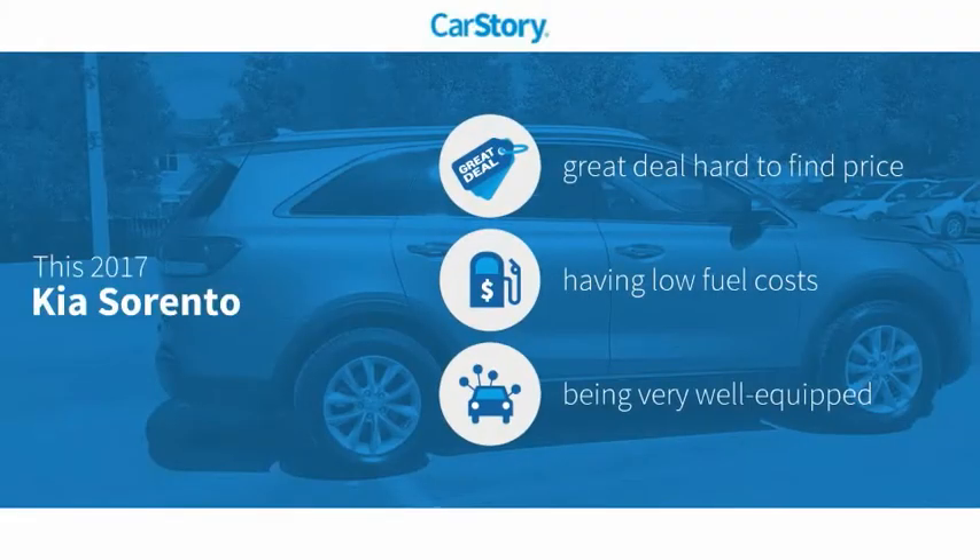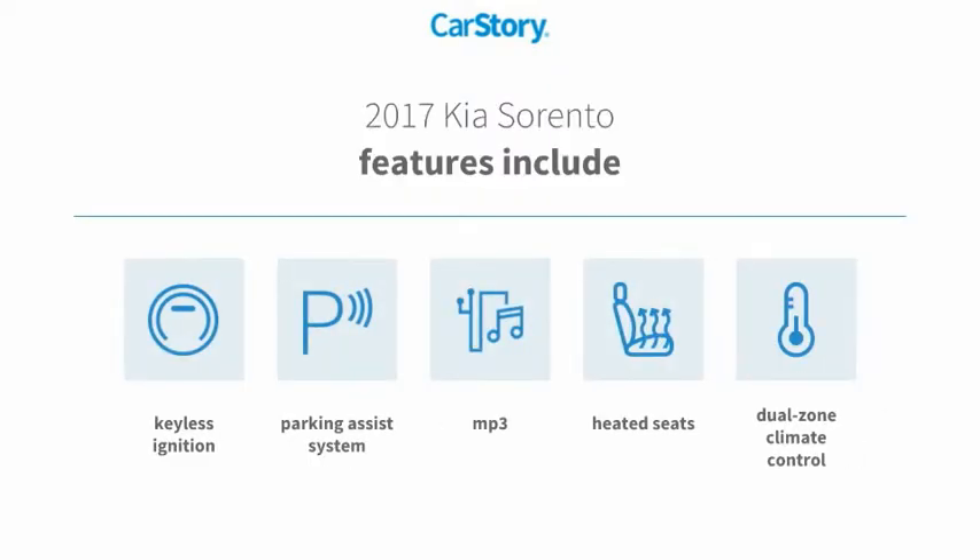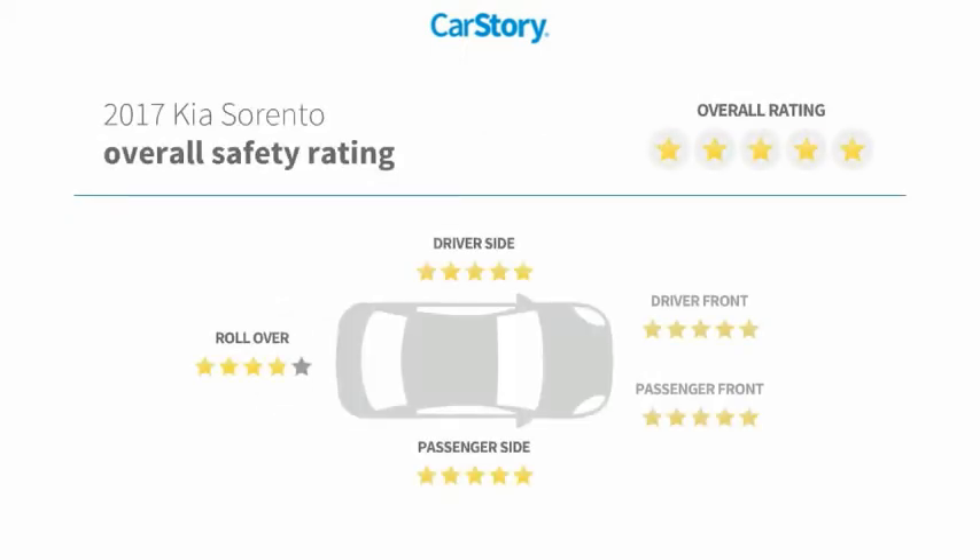Car Story research indicates this vehicle as being a great deal that is hard to find at this price and loaded with features. Features also include heated seats, parking assist system, keyless ignition, and MP3, and has been listed as an IIHS top safety pick with these ratings.